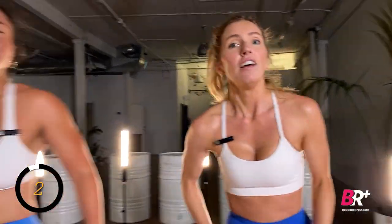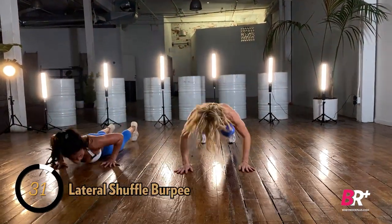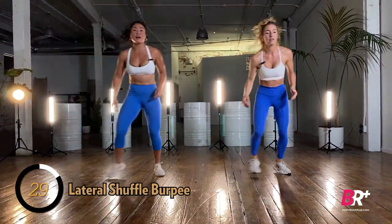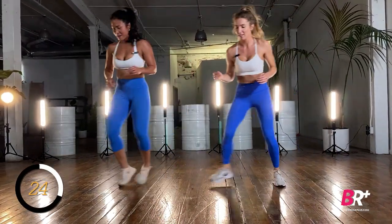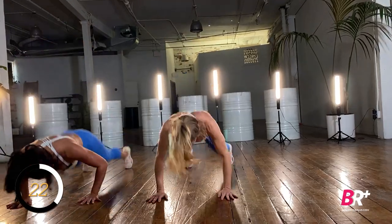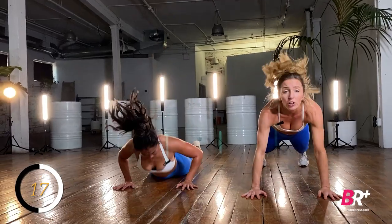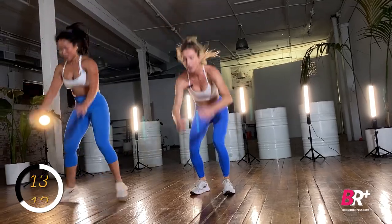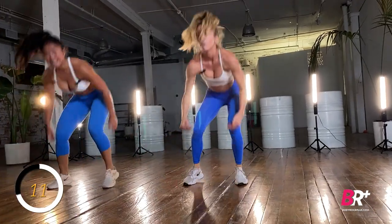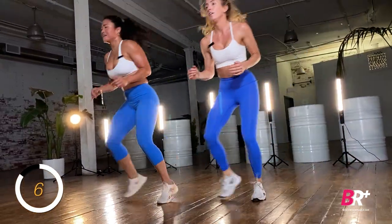Back to the top — lateral shuffle to burpee, round two. If you want to up the intensity, try getting your hands off the ground for those burpees. If you want to lower the intensity, do the shuffle and come down without going all the way to the ground, then back up. A sprawl decreases intensity; exploding all the way up increases it.